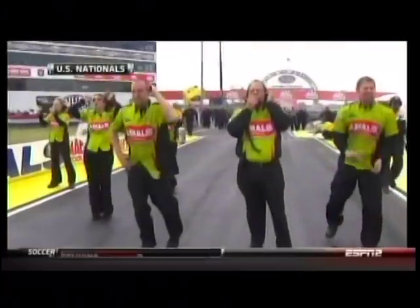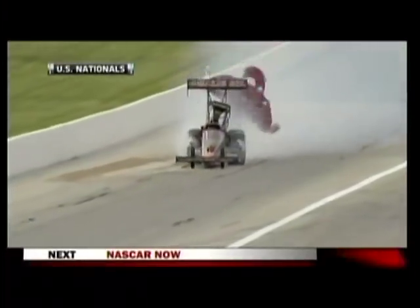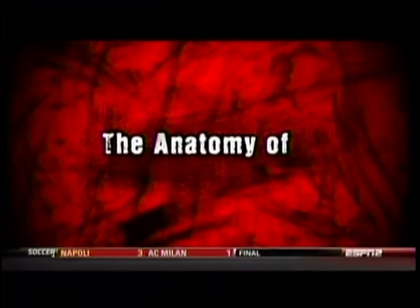We're back at the U.S. Nationals. We saw a couple of huge engine explosions — Terry McMillan and Clay Milliken immediately come to mind. So when you have something like that, what is the cause? Well, that's why we're going to take a look at it. We saw a tremendous amount of explosions, and a lot of people said it was just Indy, but let's take a look at the anatomy of a top fuel explosion focusing on Clay Milliken.